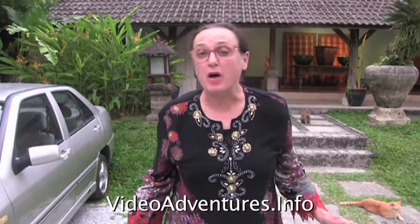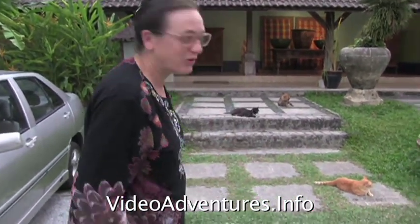We're ready for a delicious meal at the Bon Ton restaurant. And they're also cat lovers like myself. Look at these cute kitties.